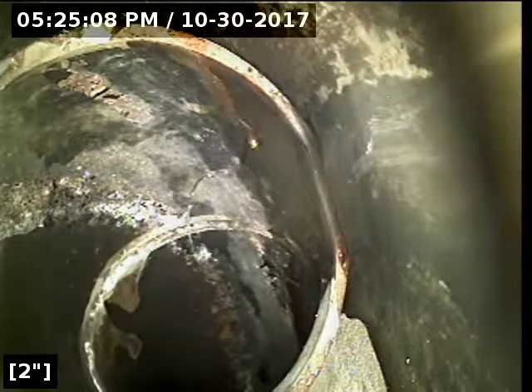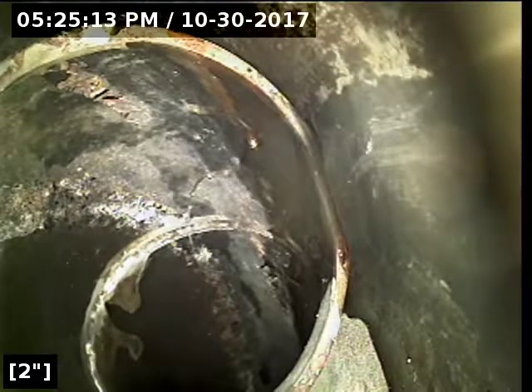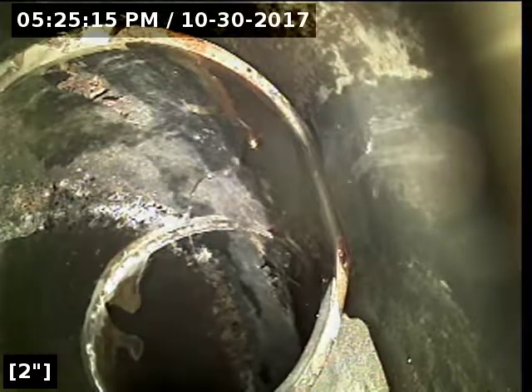We've just reversed direction. We're scoping back towards the home now, but all the pipe from the clean-out to the main lateral is in good condition, has proper flow all the way out, and is functioning properly at this time.